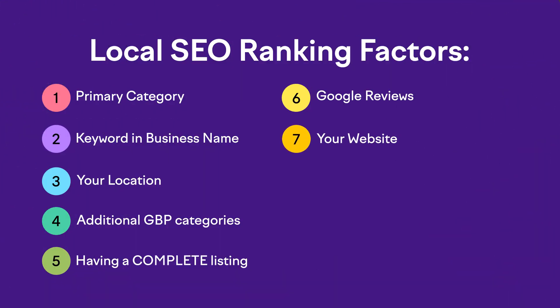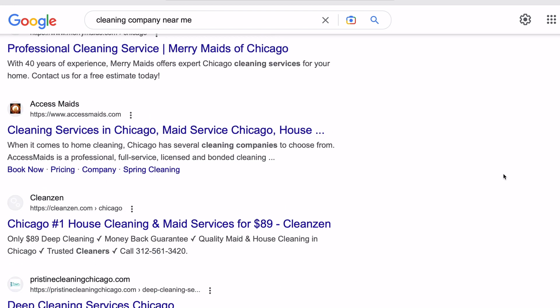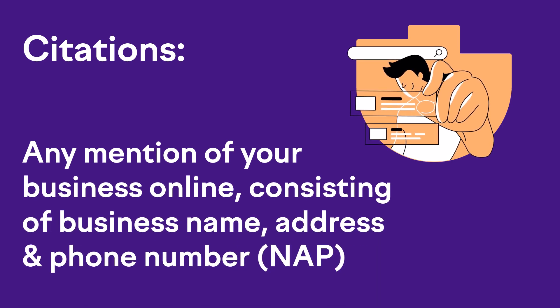At number seven, you want to focus on your website itself, making sure you're following the correct website page structure and using all your keywords correctly in the right places for maximum impact. Next up at number eight, let's talk about backlinks. Getting good, reputable, relevant websites to link to yours has always been one of the most powerful factors in ranking your website. It's important to regular organic search results, and it's almost as important when you're trying to rank in the map — this is actually a site-wide factor, meaning any link you get to any page on your website will help you rank in the map. This factor is specifically about the quality of those backlinks, not the quantity. And at number nine, we have citations — any mention of your business online, usually comprised of your business name, address, and phone number, otherwise known as the NAP.